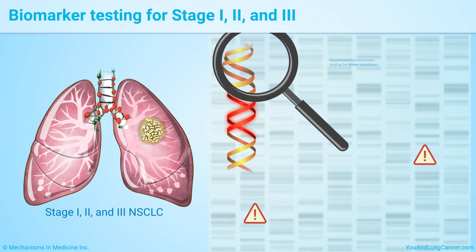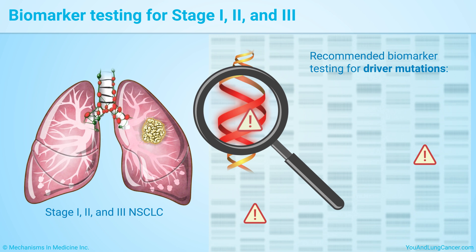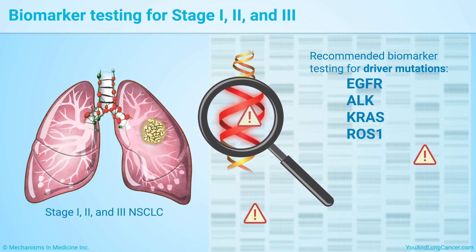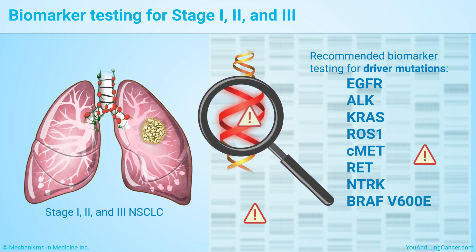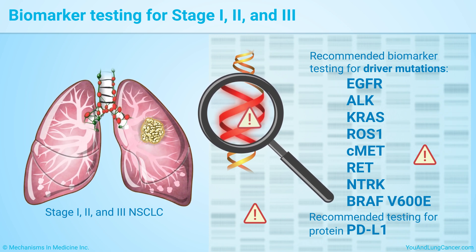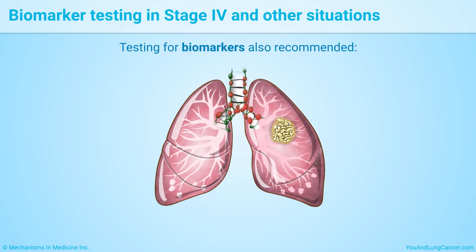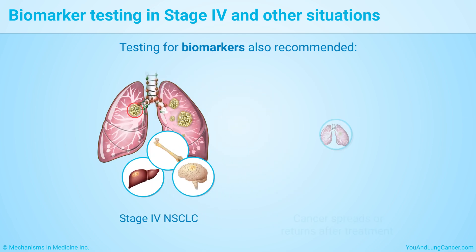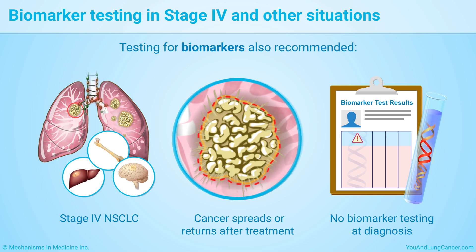Experts recommend comprehensive biomarker testing, or at the least testing for the more common driver mutations such as EGFR, ALK, KRAS, ROS1, CMET, RET, NTRK, and BRAF V600E, as well as for levels of the protein PDL1, when you are first diagnosed with non-small cell lung cancer. Doctors also recommend testing for biomarkers if you have stage 4 non-small cell lung cancer, your cancer spreads or returns after treatment, or you did not have biomarker testing at diagnosis.